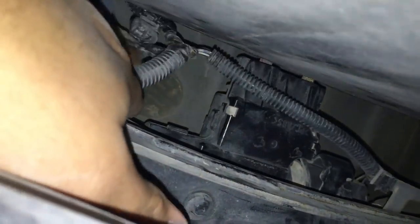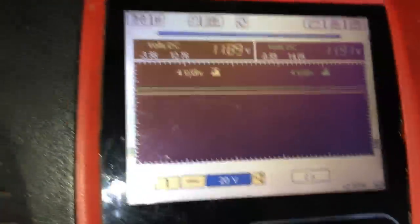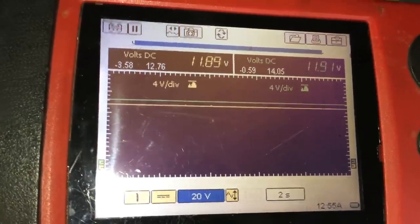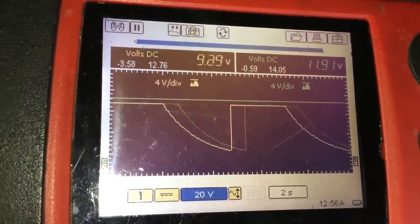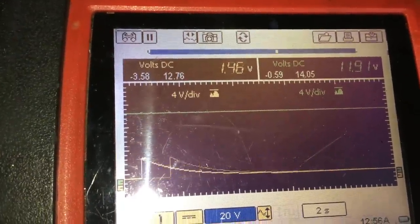I'm grabbing the wiring harness and moving it around while watching the meter — and check that out, it completely dropped out. There is definitely a problem in the wiring here. I'm going to finesse this and move my hand along the harness to try to figure out exactly where the fault is.